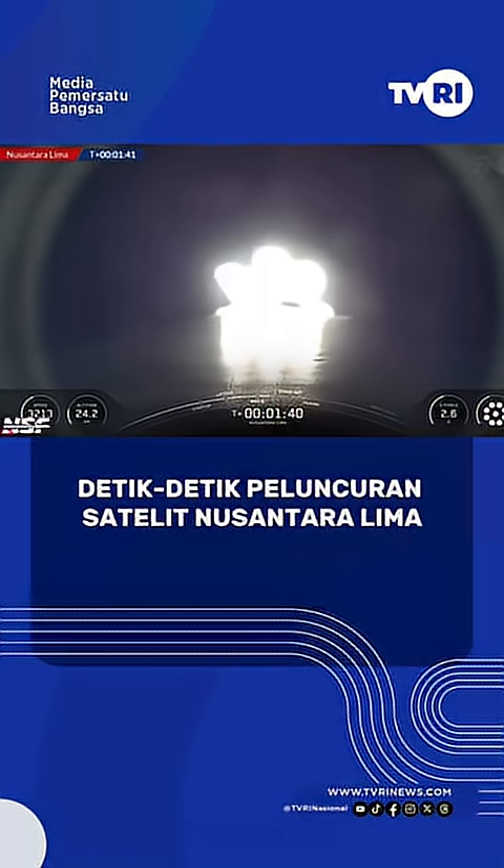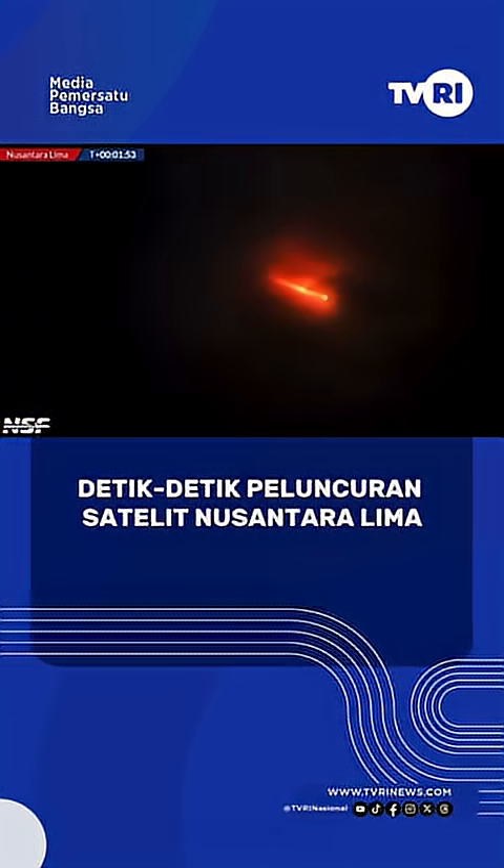The next events coming up will be three events in rapid succession, starting with MECO — main engine cutoff. That will be followed by separation of the first and second stages, and then ignition of the Merlin vacuum upper stage engine to continue the launch.